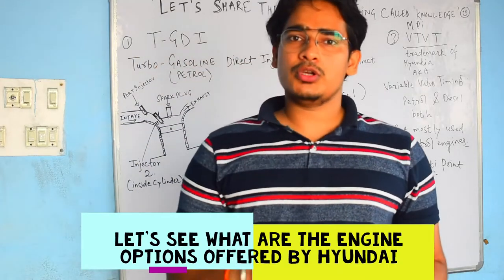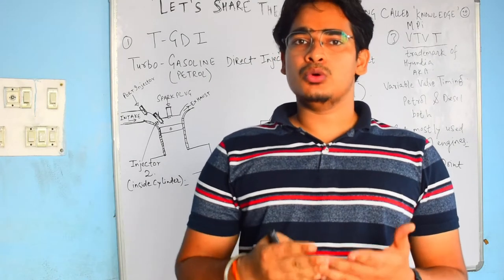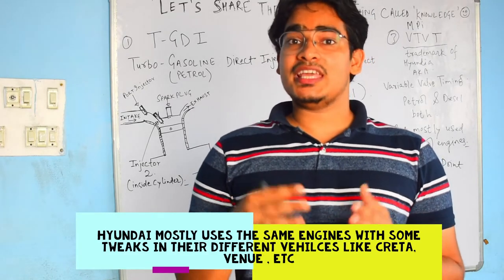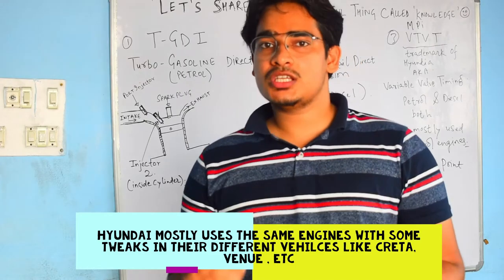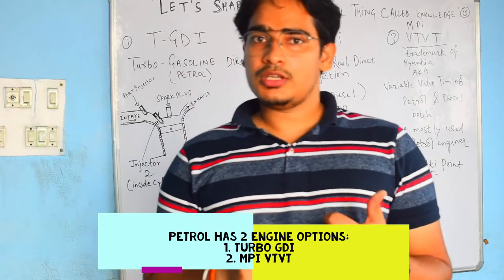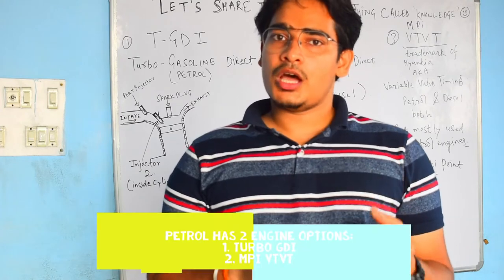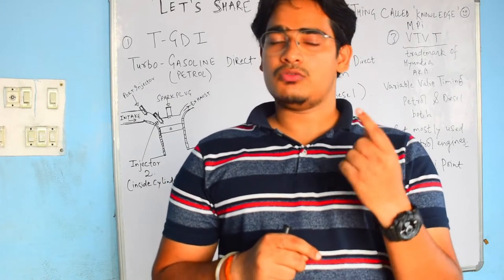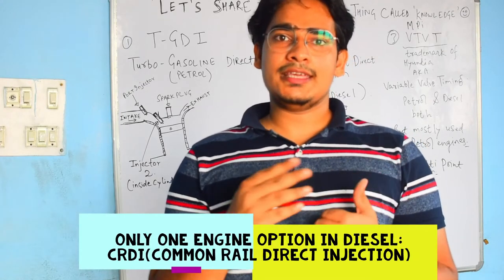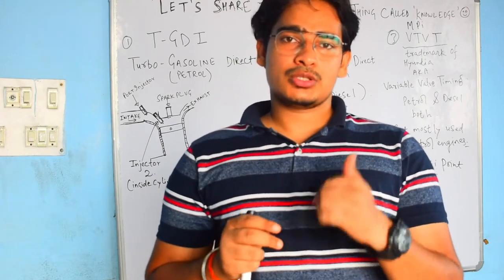Hi all, so in this video I am going to talk about all the different engine options that are offered by Hyundai in their different cars, either a Hyundai Creta or a Hyundai Venue. They offer different engine variants based on the variant models. In petrol, they offer two engine options and one engine option in diesel engines, with multiple gearbox choices available. In this video I am only going to talk about the engines.